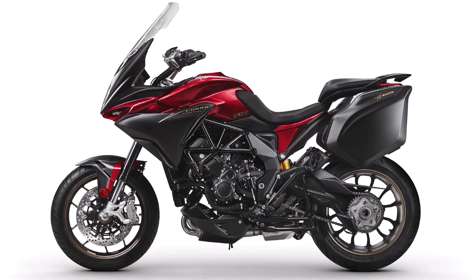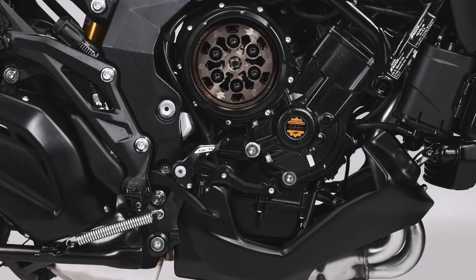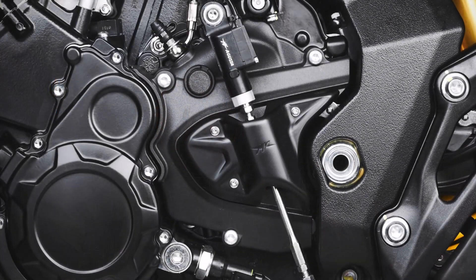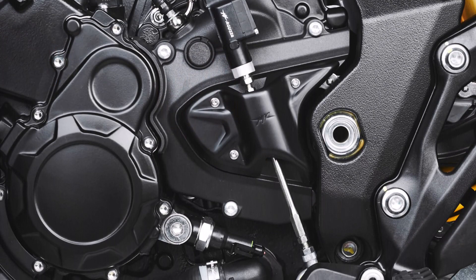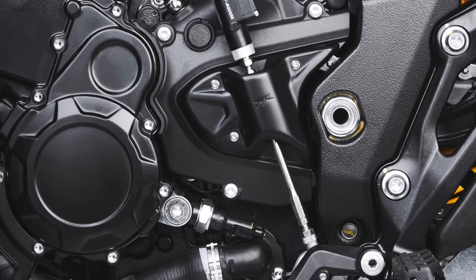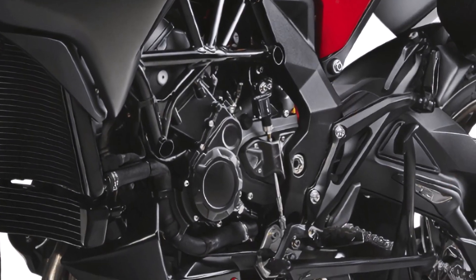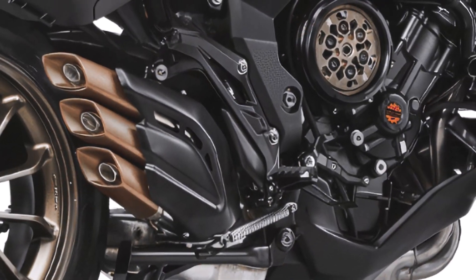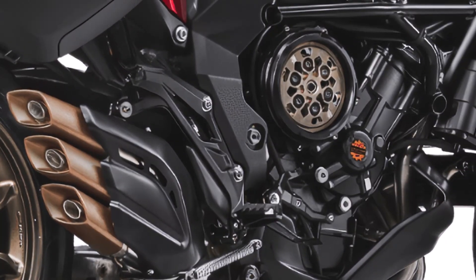The 2024 MV Agusta Turismo Veloce Luso SCS is powered by a potent inline-3 engine displacing 798 cubic centimeters. With a bore and stroke of 79 by 54.3 millimeters, this engine delivers an exhilarating 110 horsepower at 10,150 RPM.